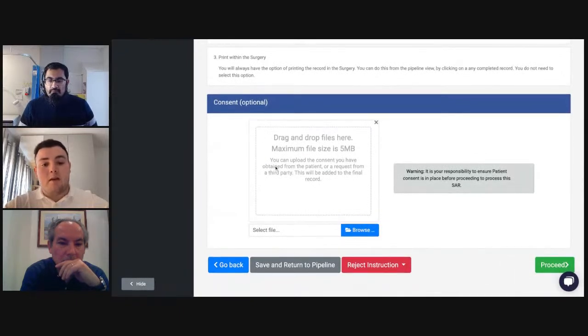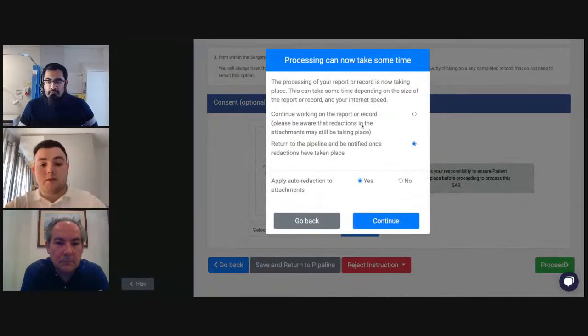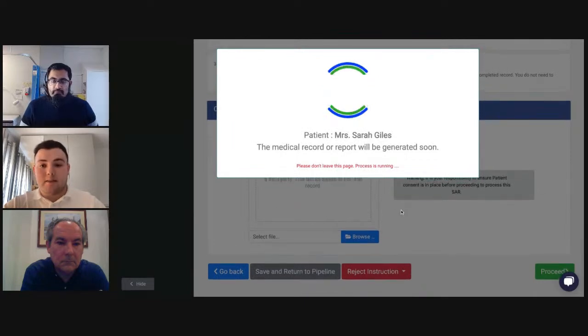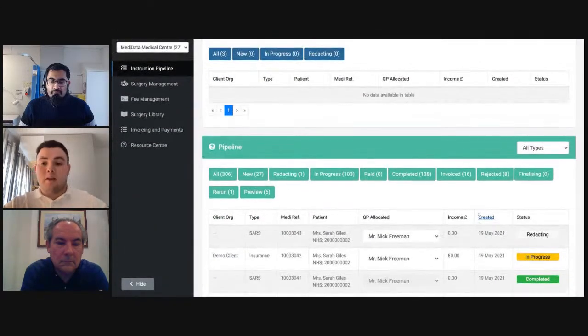There's an optional step to upload the consent form sent to the GP surgery. Once you click proceed, you can continue working or return to the pipeline and be notified once the redactions have taken place. The SAR enters a 'redacting' status, then moves to 'in progress' once redaction is complete. You then go through the same review process as the insurance report — reviewing contents, making amendments, signing off, and submitting. I won't replicate that process here, but let me show you the patient experience.